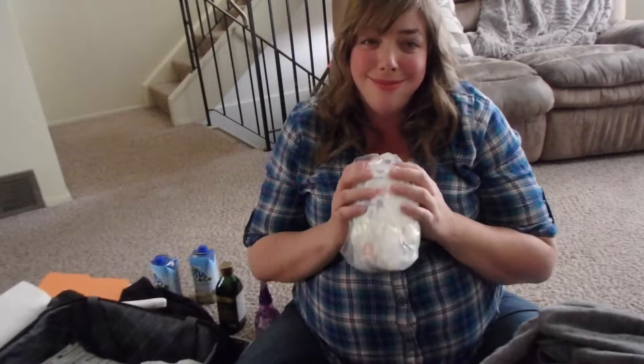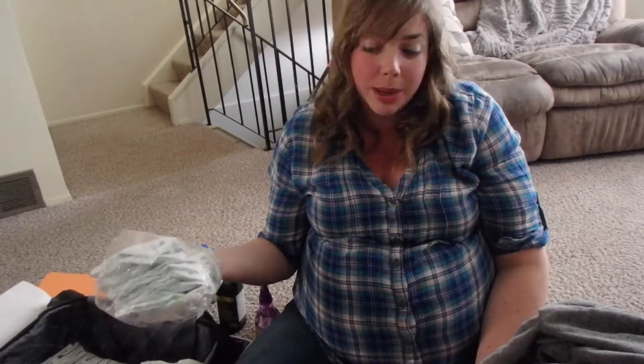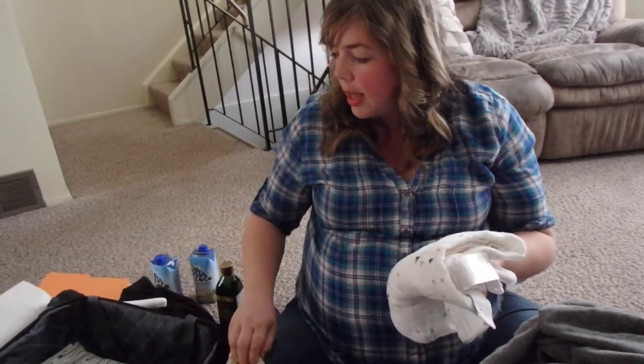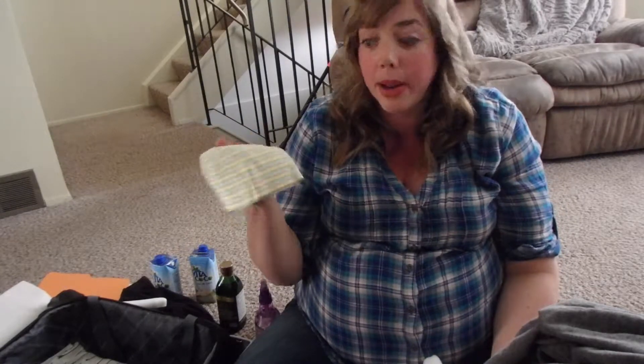I have diapers for the little man — I'm bringing size one. My first son was nine and a half pounds when he was born and newborn diapers actually cut off circulation to his legs. So I'm assuming this baby will be similar, especially going overdue. I do have a pair of socks for him and a little hat, though I'm not really into hats — if he's like his brother we sweat from our heads and he overheated all the time, but I still have one just in case.